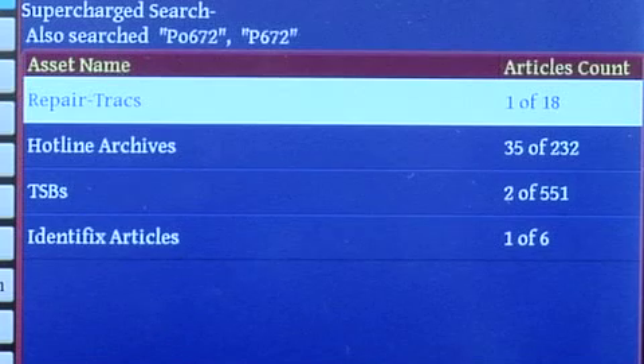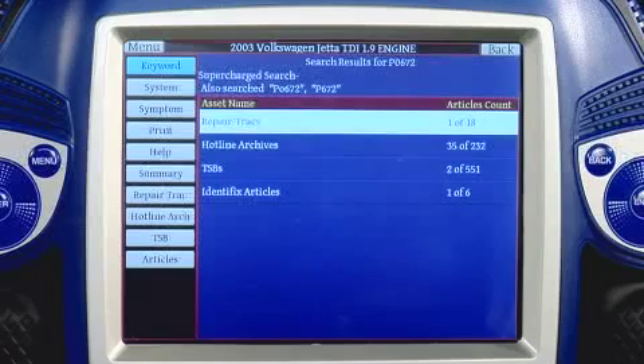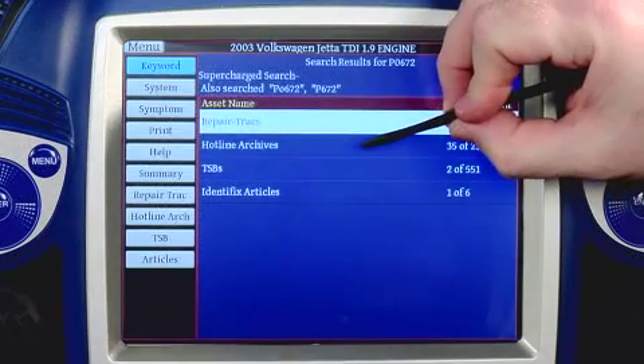The system has gone out and searched the database, and it's letting us know that we have a repair track on this particular vehicle for this particular problem. I've got 35 hotline archives that match up with this problem, some technical service bulletins, and also some Identifix articles. In this case, I want to look at hotline archives, because those are the actual data taken from calls on the hotline — actual fixes for actual problems that technicians are seeing in the field. Let's select hotline archives.